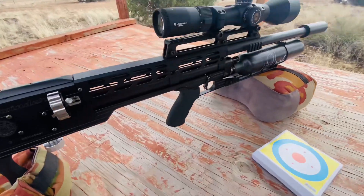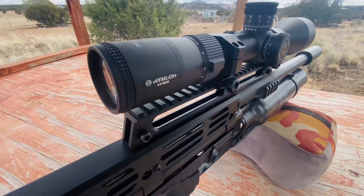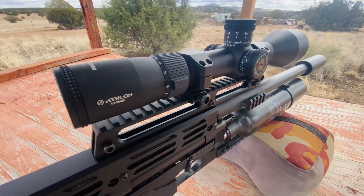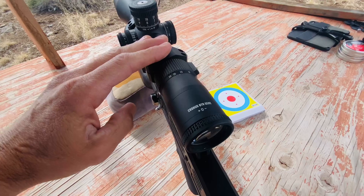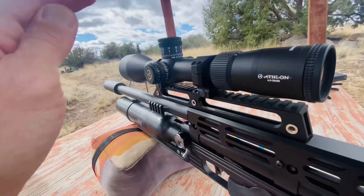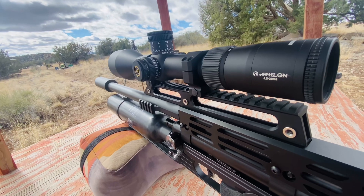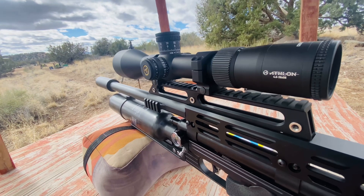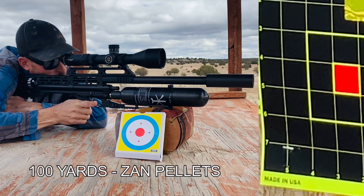Today's test, I'm using my Western Sidewinder 30 caliber. We've got the Athlon Cronus BTR Gen 2 on top of this guy. This is the 4.5 to 29 power scope, and it's honestly some of the clearest, brightest, best glass I've ever had a chance to look through. Since we're shooting here at 100 yards today, went ahead and threw that guy on. Let's go.